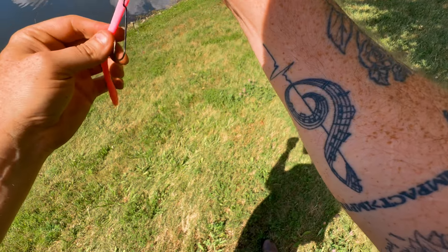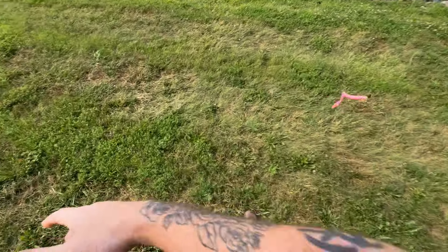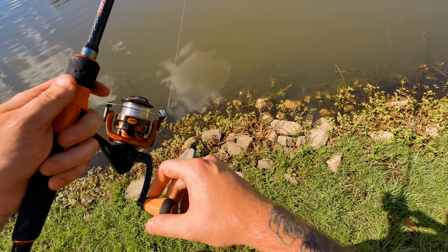Told y'all about the pink bubblegum! Big bass love these trick worms — you cut the tail up on it, and as soon as I cast it in there he was on. Getting another bite — I think these fish are just up here at the bank.